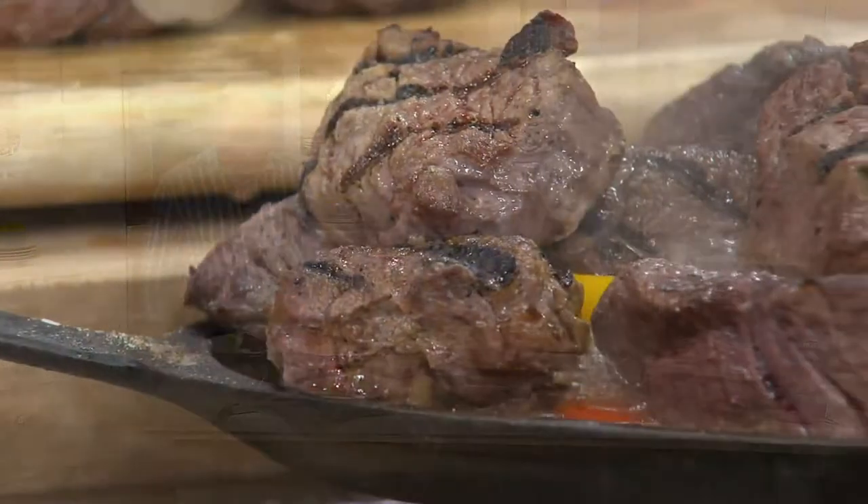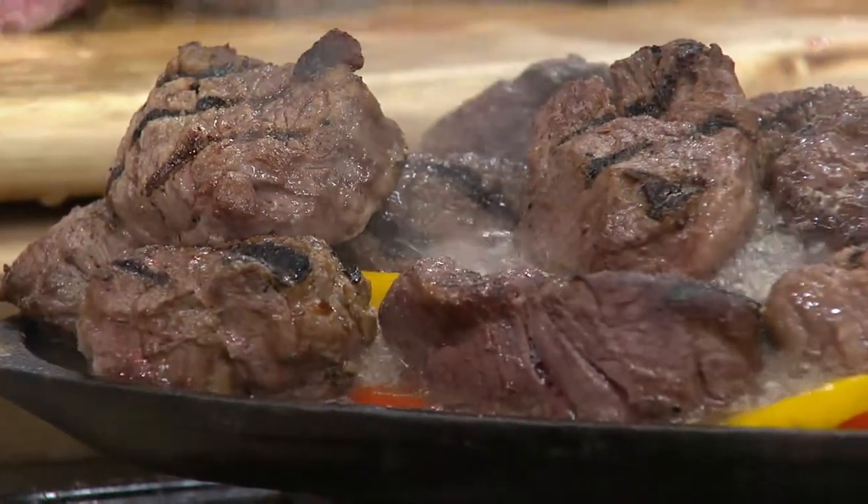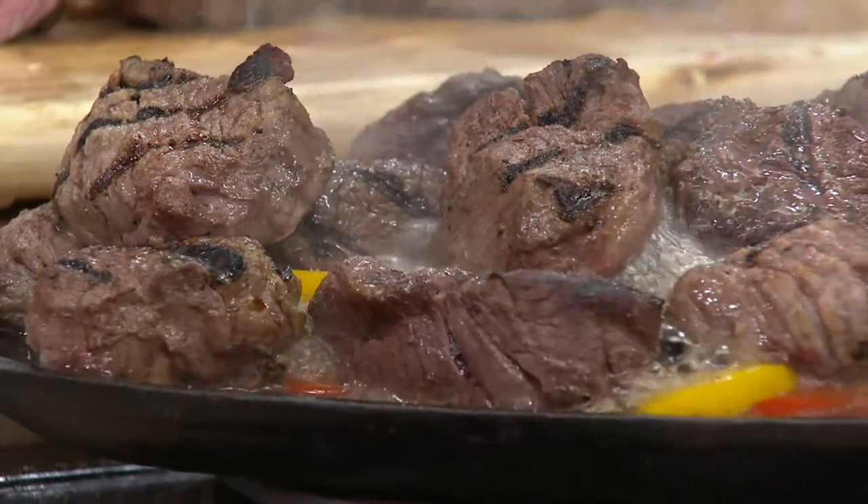You're bringing us something really versatile today: Filet Mignon medallions. What exactly is a Filet Mignon medallion from Kansas City?